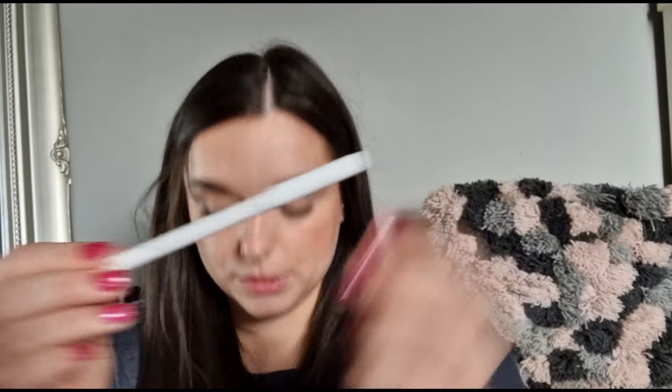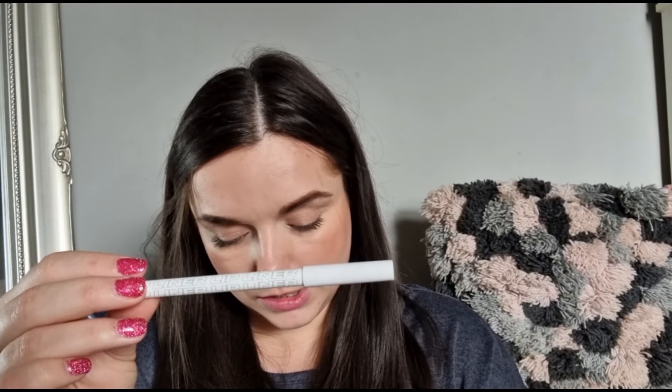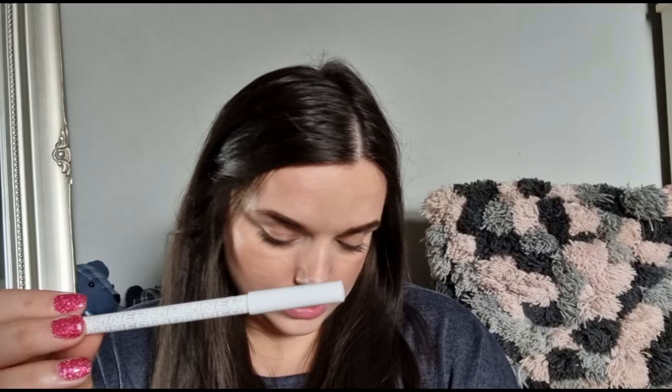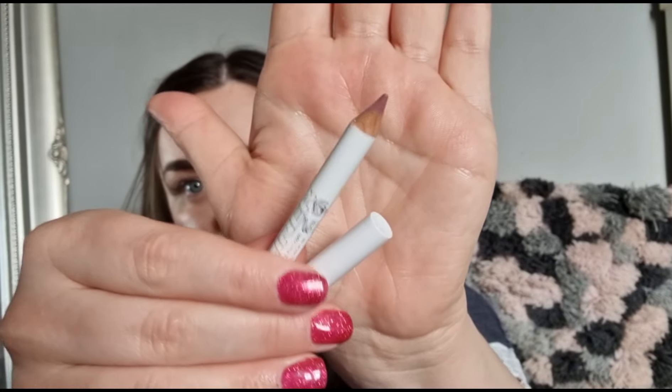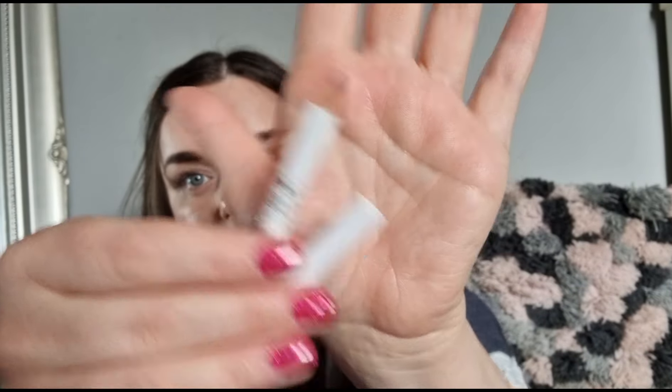The next thing is a lip liner — I don't think I've ever received a lip liner in one of these boxes. The shade is called Heather, which is a nice nude shade with a touch of pink. It's a wooden sharpenable pencil, which is the type I actually like.